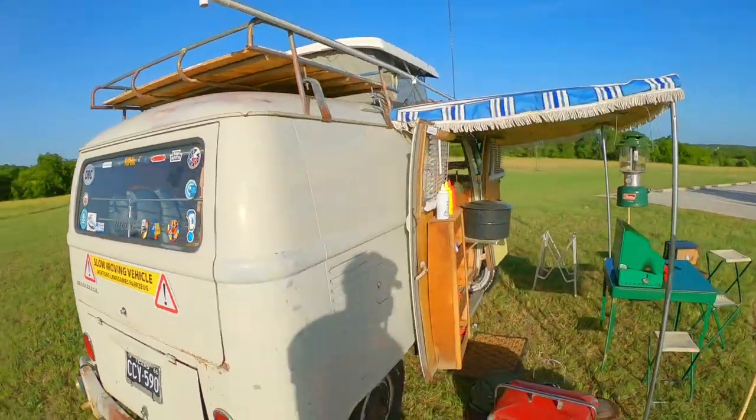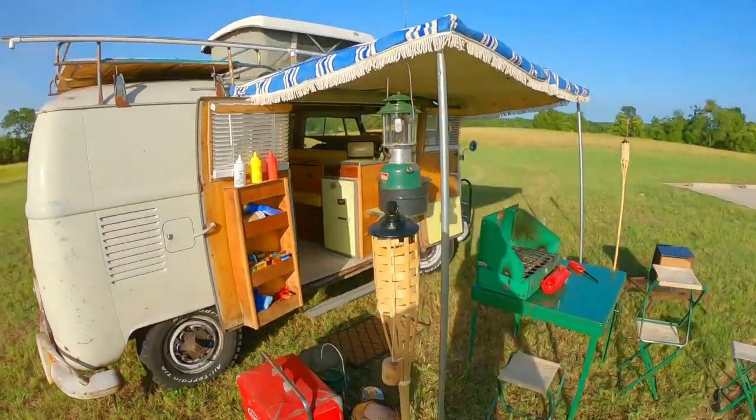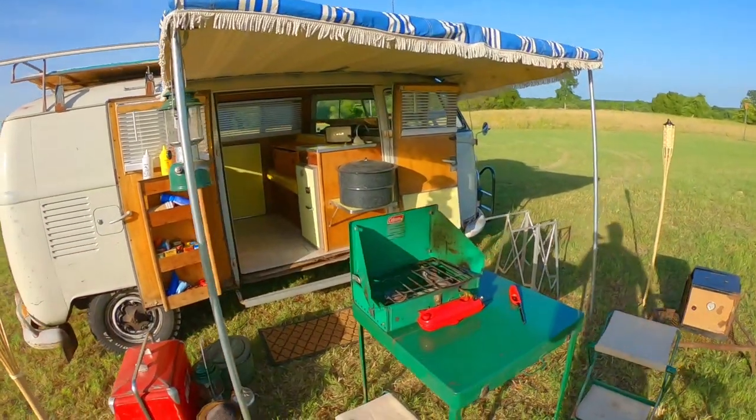So there you go — hope you enjoyed our campsite preview. If you see us out at the river camping or at a show, come on by and say hello. We've always got something on the grill or something cold in the cooler and we love hanging out. Like the page, subscribe to our channel, tell a friend — all the stuff we always say. Thanks for watching.